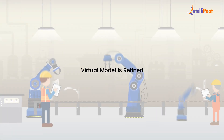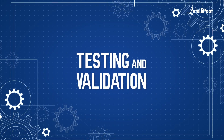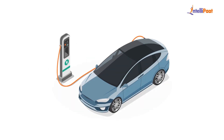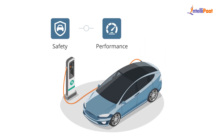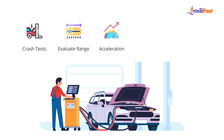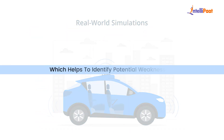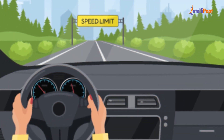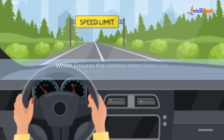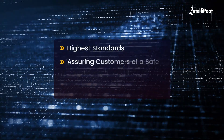Once the virtual model is refined, it's time to bring the design to life through physical prototypes, testing, and validation. The testing and validation phase is crucial for ensuring the electric vehicle's safety, performance, and efficiency. Engineers conduct crash tests, evaluate range, acceleration, and top speed, and analyze energy consumption. Real-world simulations are also performed at this stage to identify potential weaknesses, and extensive road tests ensure the vehicle meets real-life driving expectations.